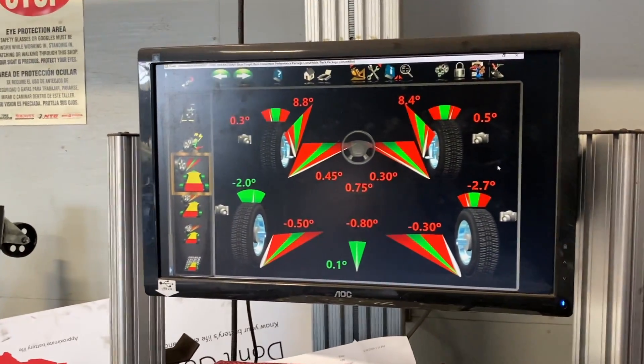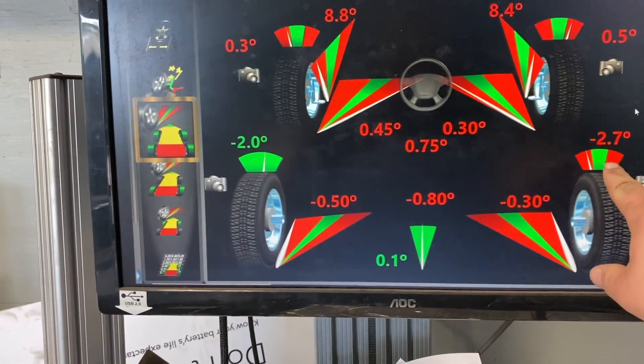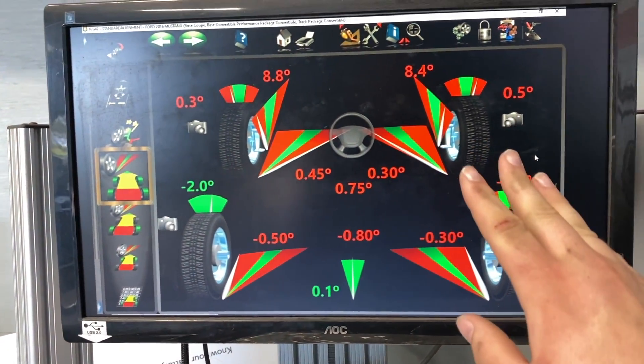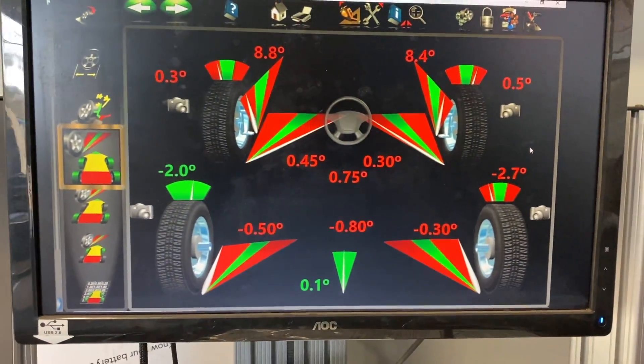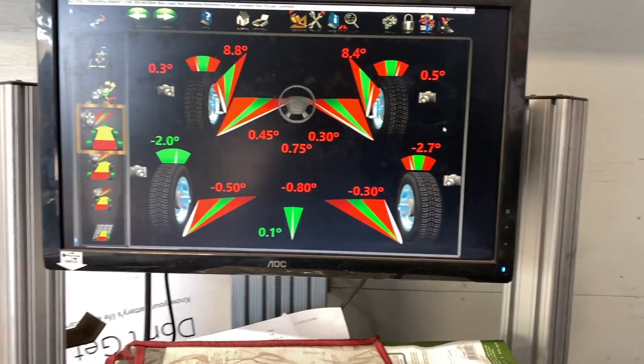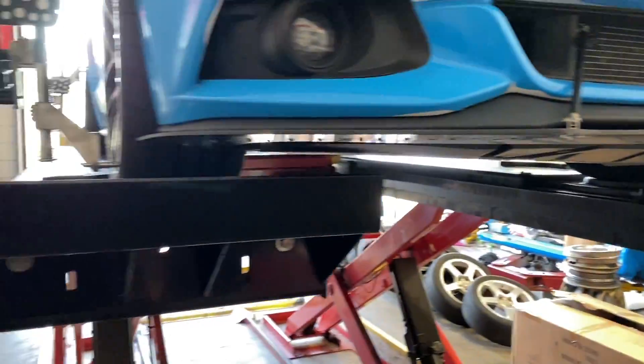We got some good news getting this thing aligned — it is way off. If you look at camber, we have so much camber in the rear. That explains why it's been hard to hook, and the car drives really funky. You can clearly see from this why it's going to drive really, really weird.